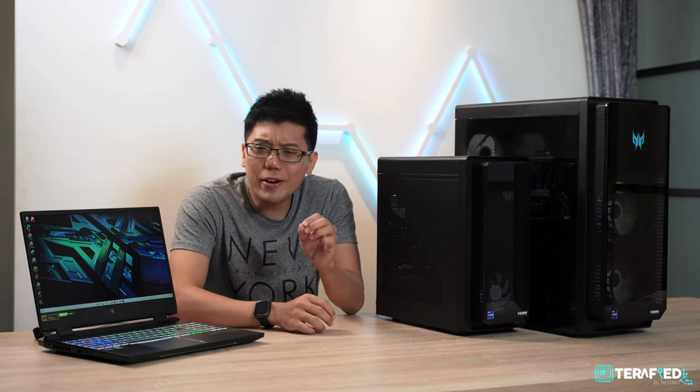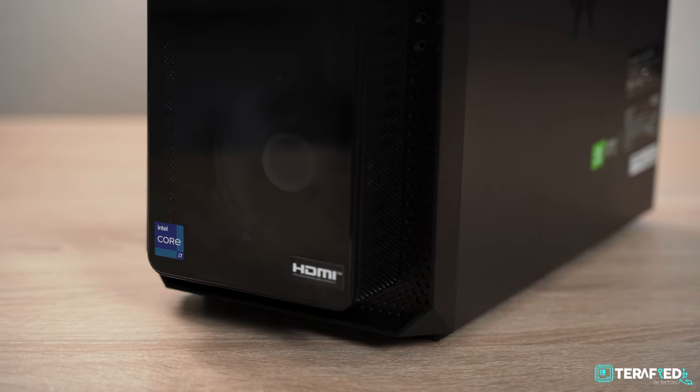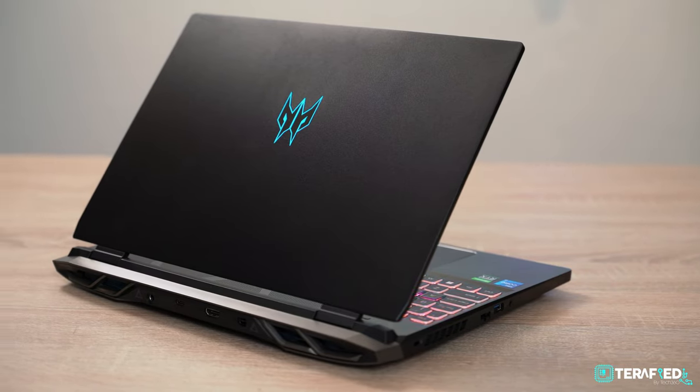This might be an age-old question, but should you go for a gaming laptop or a gaming desktop? Now some of you might already know the answer and think that it's clear as day, but that would only be true years ago. Nowadays, the answer is not as straightforward as you might think. Acer has kindly sponsored this video and provided us with some of their desktops and one of their most popular gaming laptops, so we're gonna dive deep into these systems and see if we can answer that question.